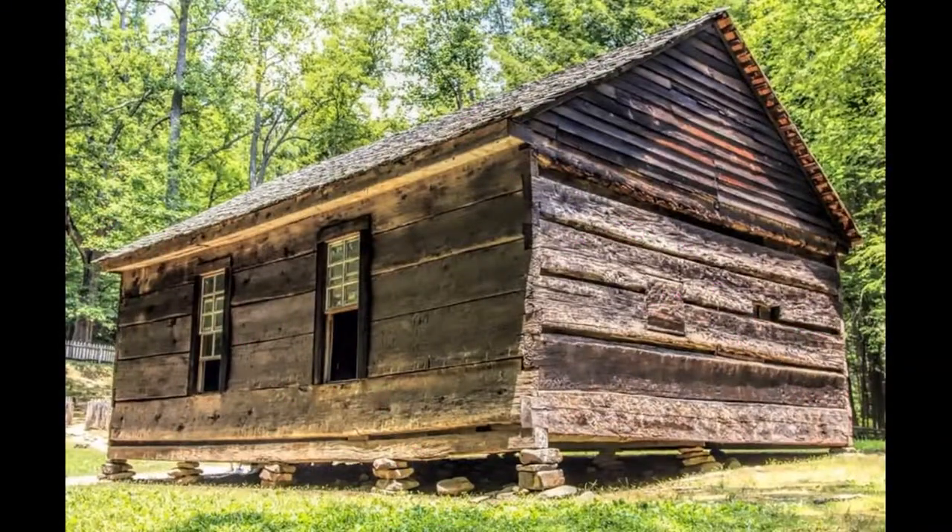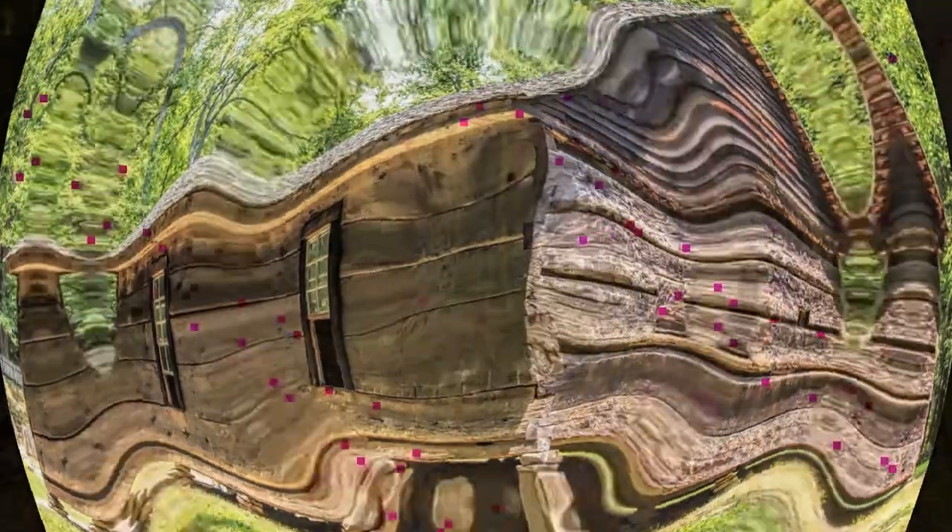3. Little Greenbrier. Located near the Metcalf Bottoms picnic area, Little Greenbrier is one of our favorite abandoned places to visit in Great Smoky Mountains National Park because of how unique the area is. Here, you can find both an old school and the former home of the Walker Sisters, some of the last remaining residents of what is now the National Park. The Little Greenbrier School was much more than a school — it was a place of learning as well as a place of worship for the Primitive Baptist Church. Between 1882 and 1936, it educated a countless number of students and employed nearly 50 teachers.